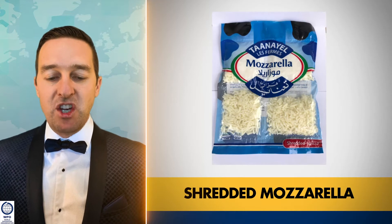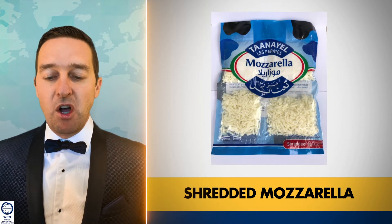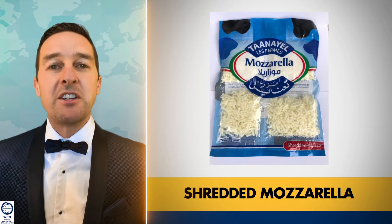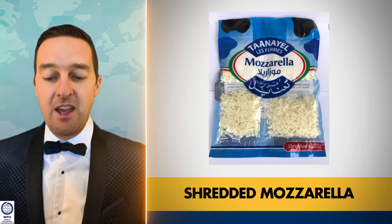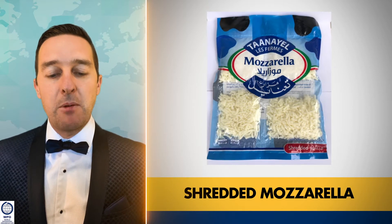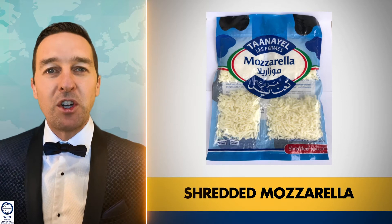Shredded Mozzarella packaging includes separations that divide larger quantities of cheese so that each compartment contains 200 grams. This way, the consumer will be able to open one compartment of the bag at a time and prevent the rest of the cheese from spoiling.